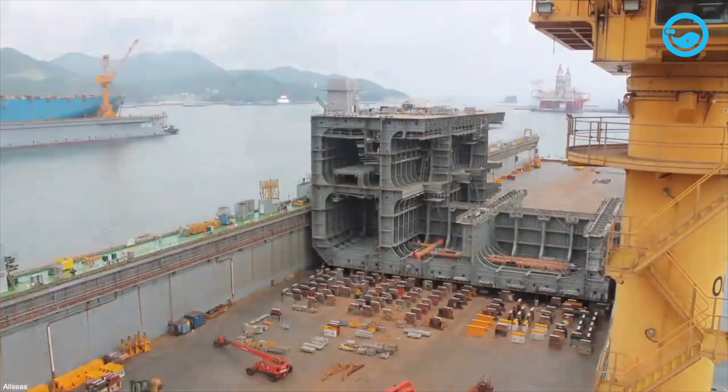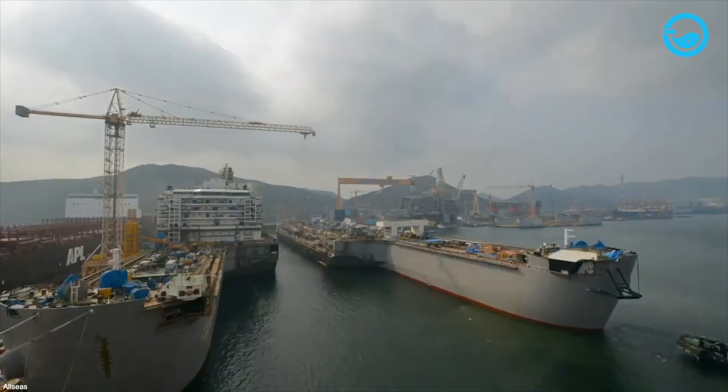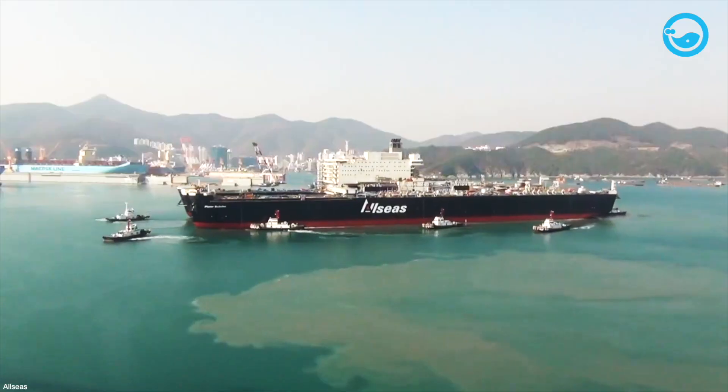The ship's construction cost 6.2 billion euros. After its completion, the vessel was delivered from Daiwu to Mas Vlachta to Rotterdam Port in 2014.